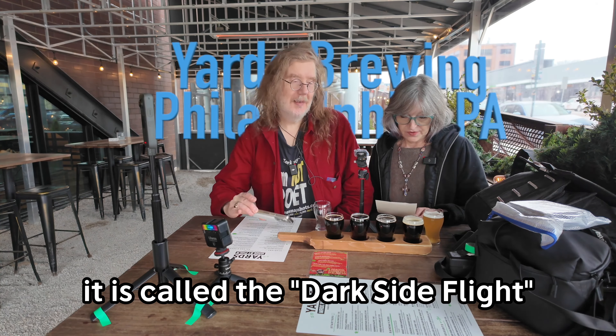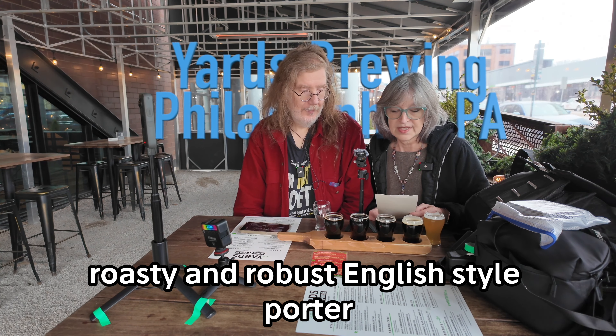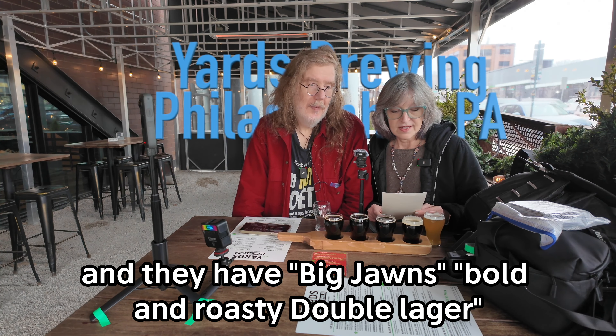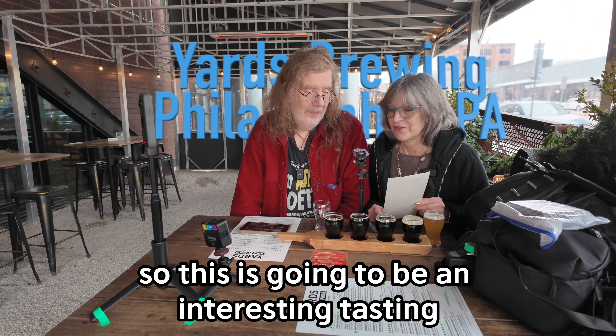They had a flight that was all dark beers. It is called the Dark Side Flight, and that's what we ordered. We also got a small pour of Bit Viper. So first, the Dark Side Flight: we have a porter — roasty and robust English style porter. They have a Vanilla Love Stout, rich and elegant stout with vanilla beans. Then Big John's Bold and Roasty Double Lager — a dark lager, which I've gotten very fond of. And then a barrel-aged imperial stout, strong and sultry, 13.8%.